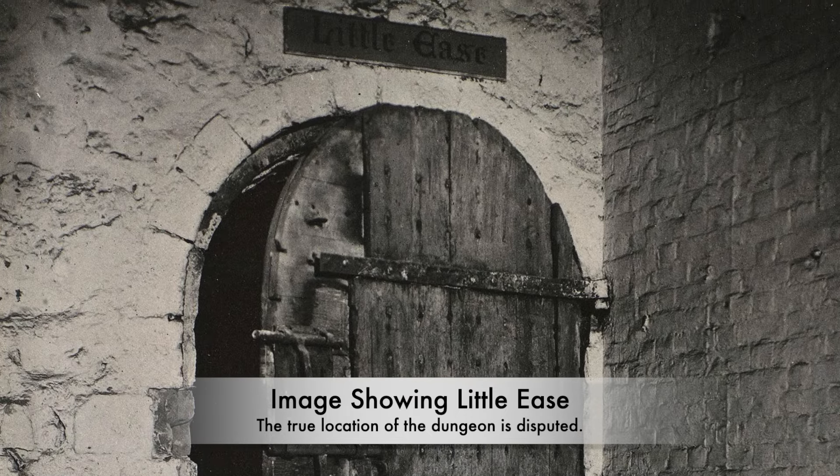The oubliette as a dungeon is known for being a torture and execution method in which a prisoner was thrown inside a cramped room with no chance of escape and was literally forgotten. Some oubliettes, such as the one at Warwick Castle, were so small that a prisoner had to lie in one position and could not crouch or stand up. The prisoner also found themselves contending with rats, excrement, and other terrible things, including the rotting remains of the person who went in before them. It would have been pure psychological horror, knowing that the only escape from this prison was death.